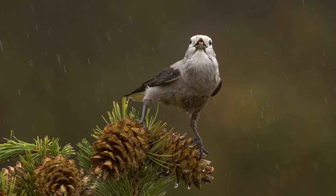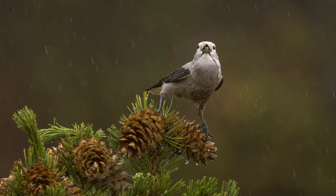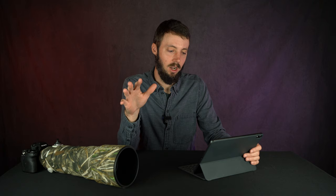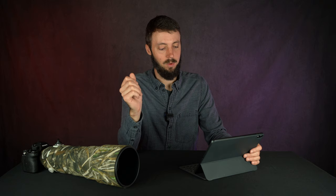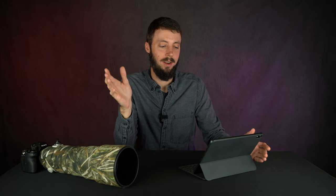First up is this Clark's Nutcracker. This bird was shot after driving for about an hour and a half — we were looking for bigger wildlife, but it was raining and we didn't really see anything. We came to this overlook where pine trees were sticking up with the background super far away, so if you had birds, you'd have really great separation from foreground to background. We were there maybe five or ten minutes and were kind of giving up, but then Mark Smith spotted the Nutcrackers.